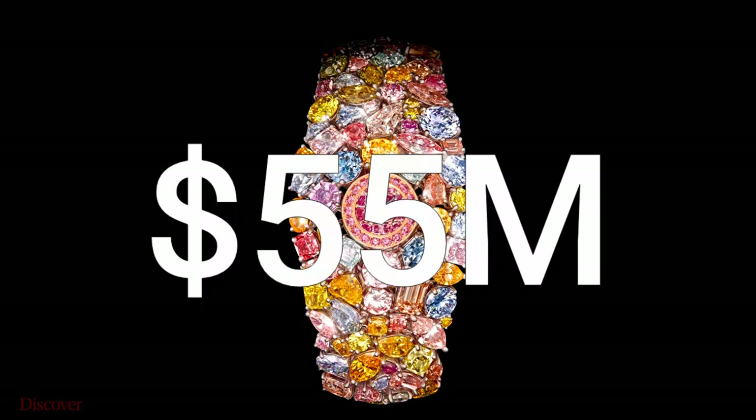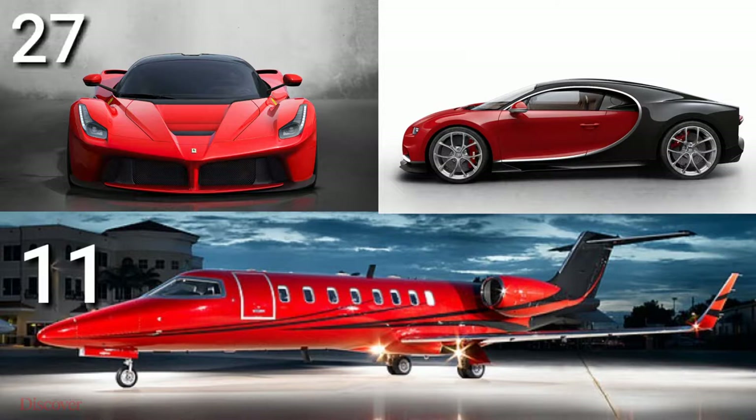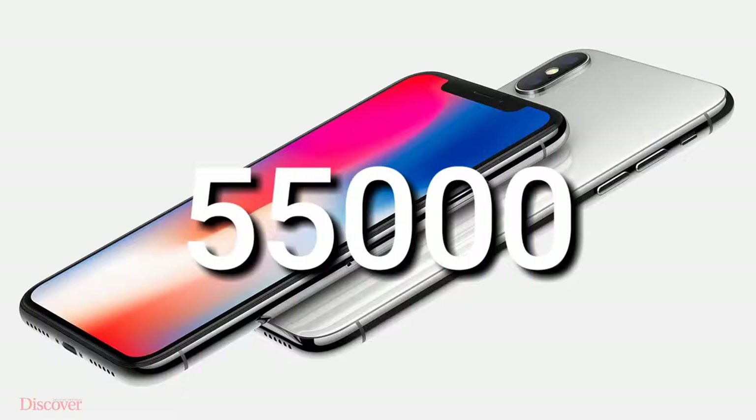Hi, welcome to another episode of The Discoverer. This is the $55 million worth of watch. With that price, you can buy 11 private jets, 27 LaFerraris, 21 Bugatti Chirons, and also 55,000 iPhones.